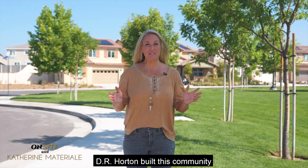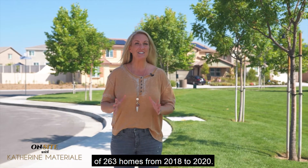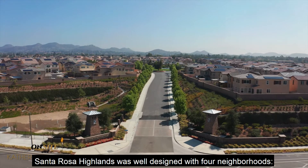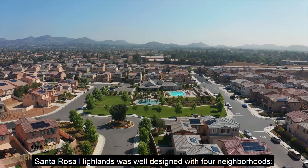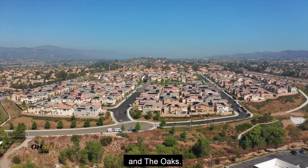DR Horton built this community of 263 homes from 2018 to 2020. Santa Rosa Highlands was well-designed with four neighborhoods: Savannah Point, Camden, Sequoia, and the Oaks.